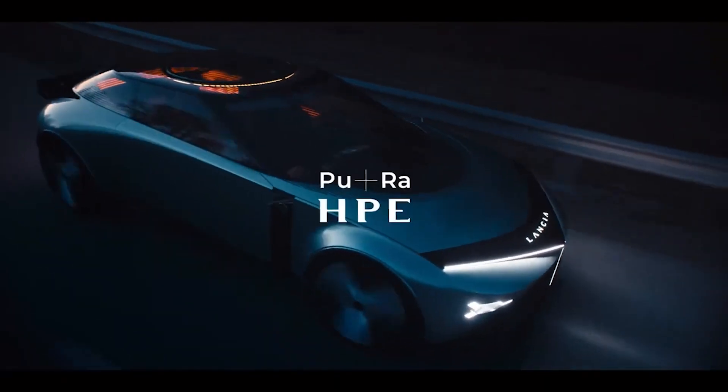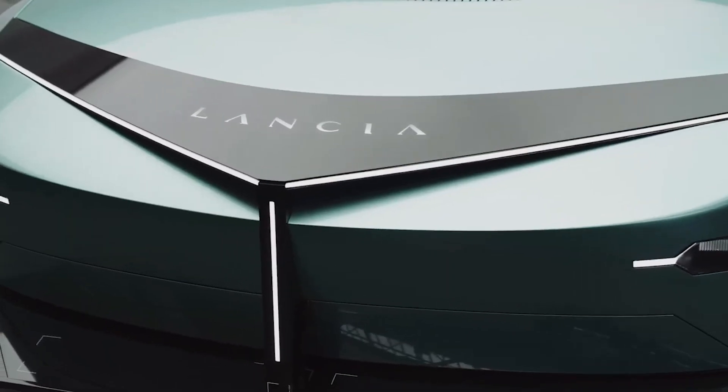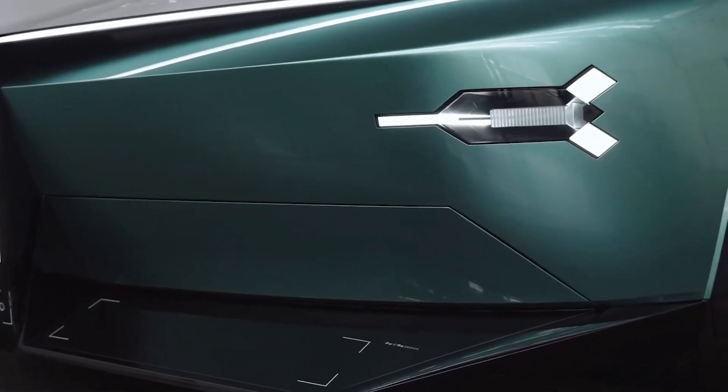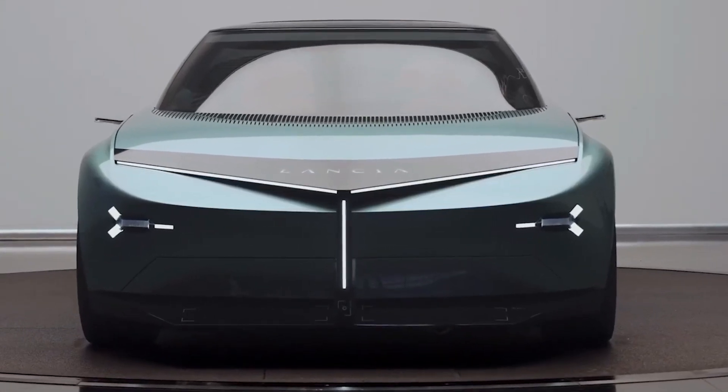When it comes to sustainability, Lancia says that 70% of the surfaces occupants will touch inside are made from eco-sustainable materials, and that this focus will continue in line with the brand's strategic 10-year plan.